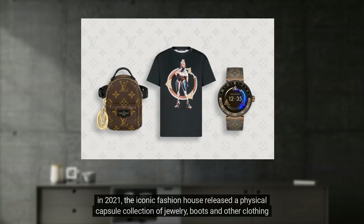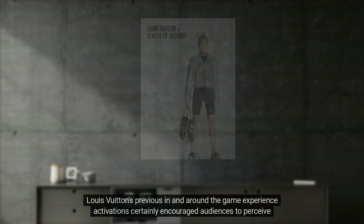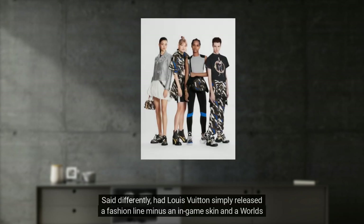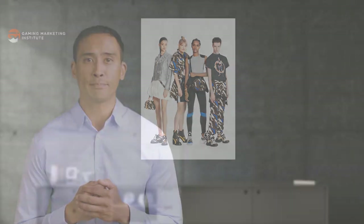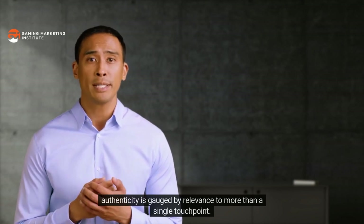Finally, in 2021 Louis Vuitton released a physical capsule collection of jewelry, boots, and other clothing items inspired by a creative combination of the Louis Vuitton and League of Legends logos. While League of Legends inspired clothing is nothing new, Louis Vuitton's previous in- and around-game experience activations encouraged audiences to perceive this fashion line as authentic gaming fashion. Had Louis Vuitton simply released a fashion line without the in-game skin and Worlds carrying case, the items would lack the same level of authenticity.